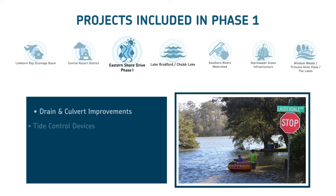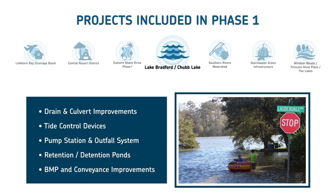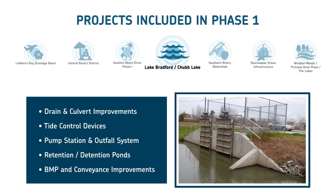And in the Lake Bradford and Chubb Lake project area, look for drain and culvert improvements, tide control devices, new retention and detention ponds, along with new pump stations.